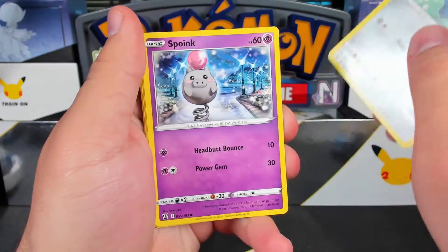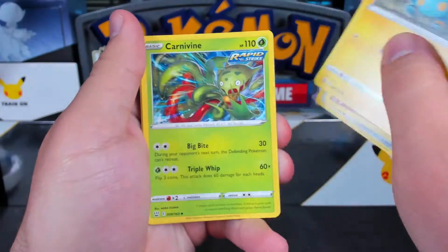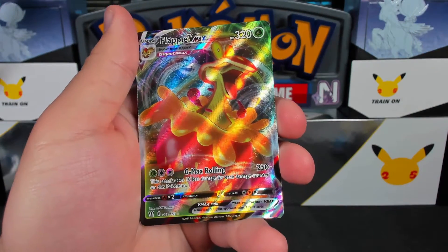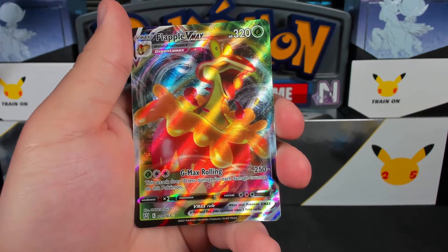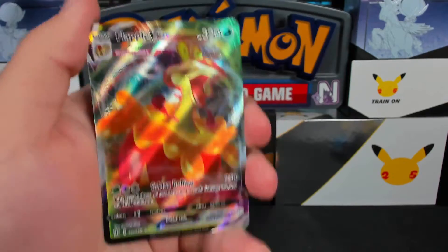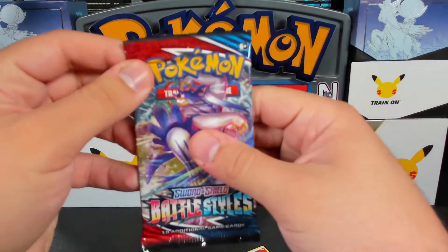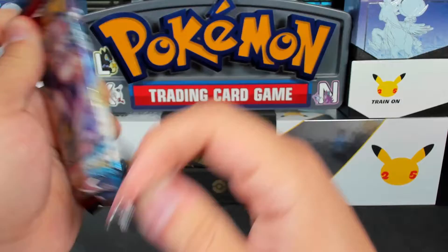It's got funny parts to it, but I'm already headed down a dark road to begin with. Yep, it got way darker. Hey, we got a Flapple VMAX! Flapple! Alright. There was a set there. One last Battle Styles pack.